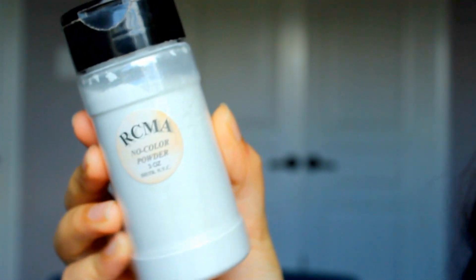Next up is my setting powder for under-eye concealer, and I was so happy to find out that Jaclyn Hill and I have the same Ride or Die — the RCMA No Color Powder. Like Jaclyn, I bought it because Kathleen Lights raved about it, and I'm so happy I did. It's only $10 for this huge bottle and it sets my under-eye so well.